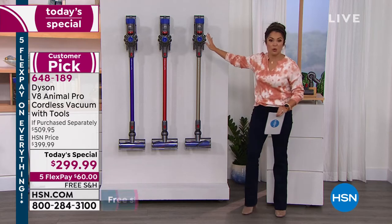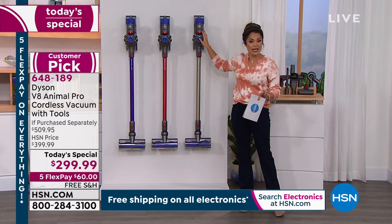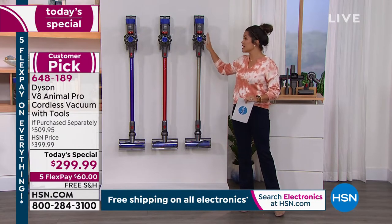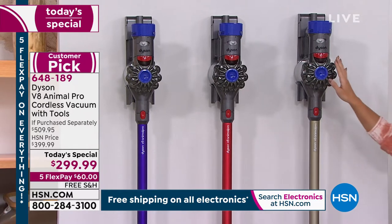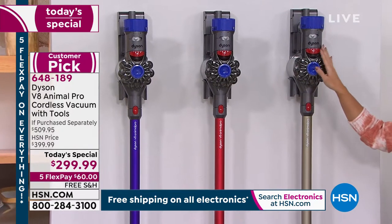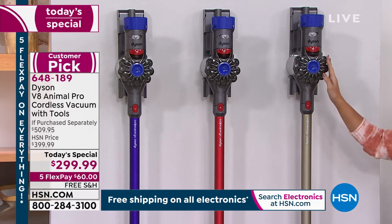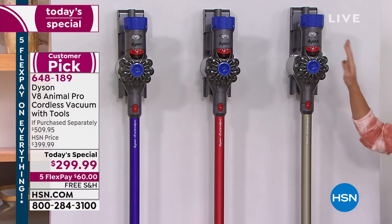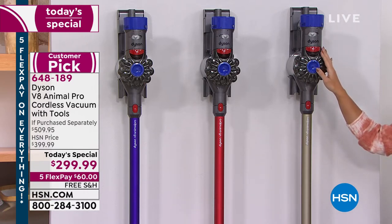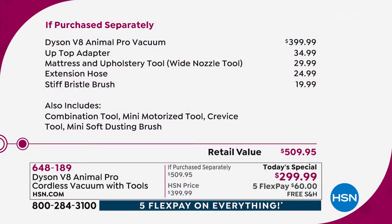We have two exclusive colors in addition to the one you see everywhere, and that one may not even be available — I did a search and the Dyson website itself is out of stock. When we talk about value, this vacuum anywhere else in the marketplace is about $400. We are a hundred dollars off, and instead of spending $400 for four attachments, you spend $299 and get eight.